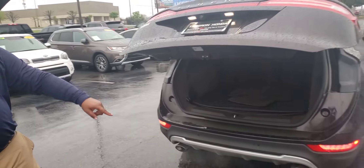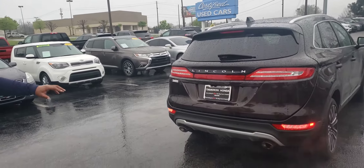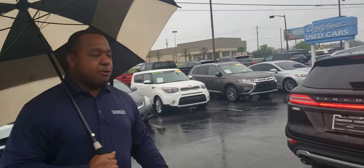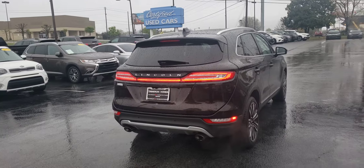Here in the back you also get rear parking sensors. It's got those really great looking dual tailpipes to give it that curb appeal everybody likes, and some beautiful park lights at the back of the vehicle.